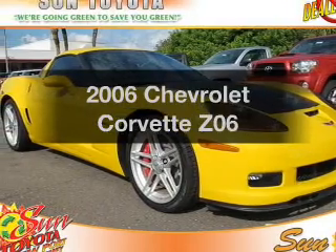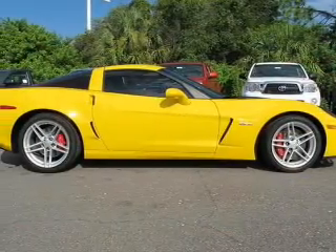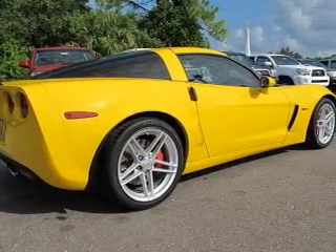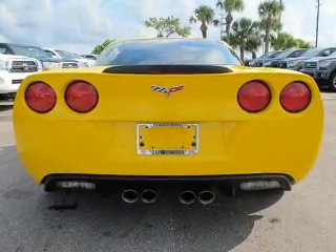Check out this 2006 Chevrolet Corvette. This is the set of wheels you've been looking for, with a powerful eight-cylinder engine that gives you more control with its manual transmission. Premium wheels lend a distinctive appearance. The anti-lock braking system will help deliver you safely to your destination.